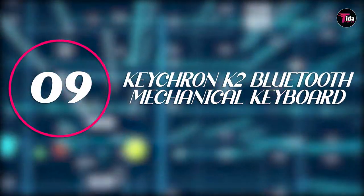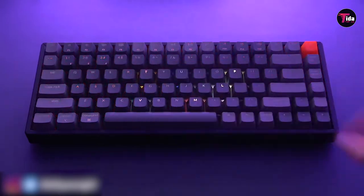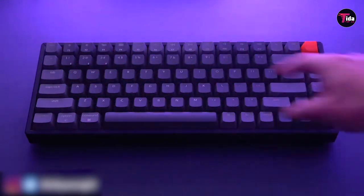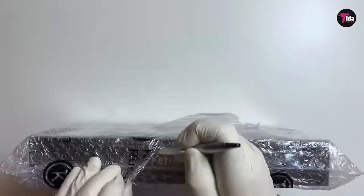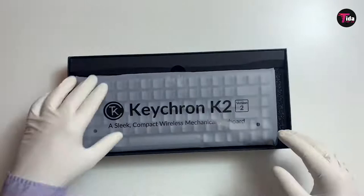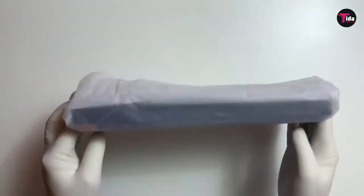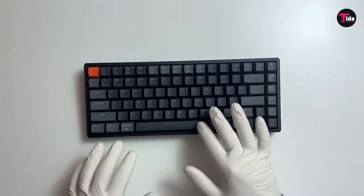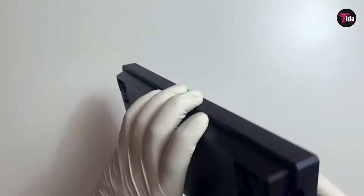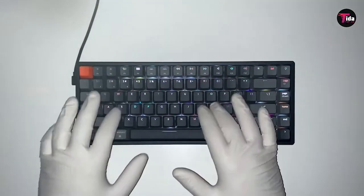Number 9 is the Keychron K2 Bluetooth Mechanical Keyboard. Marcus Brownlee, creator of MKBHD, one of the most popular tech review shows on YouTube, tweeted about his own keyboard search, which led him to the Keychron K2. He had a very specific set of needs: wireless, arrow keys, no numpad, Mac compatible, backlit. He found the Keychron K2 with brown switches and a custom escape key, and says he's loving it so far. The keyboard is USB-C compatible and can be connected to as many as three devices.